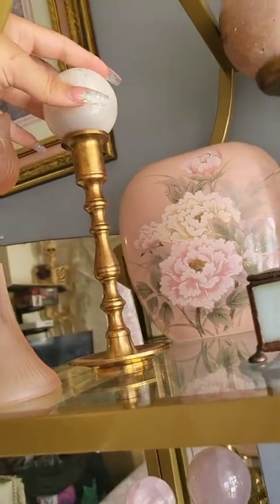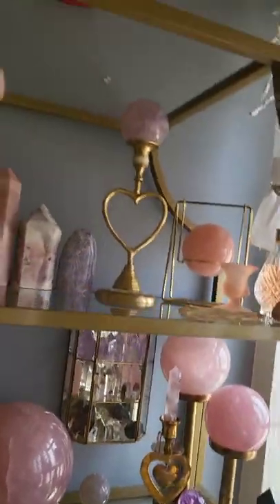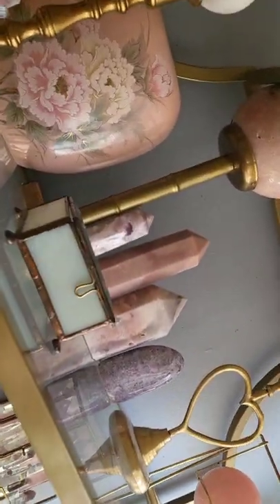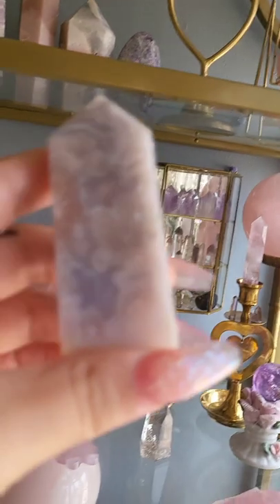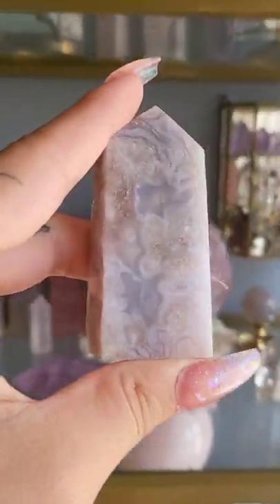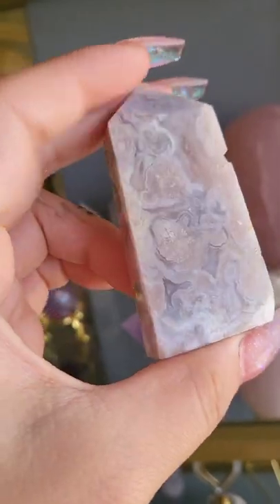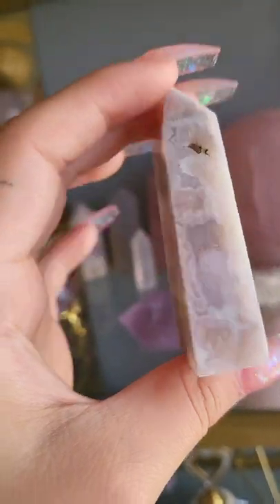Let me put that one back — and I think that is actually it for this section. Oh wait, there's something back here — blue flower agate. A blue flower agate tower with a lot of druzy on there, super super pretty.